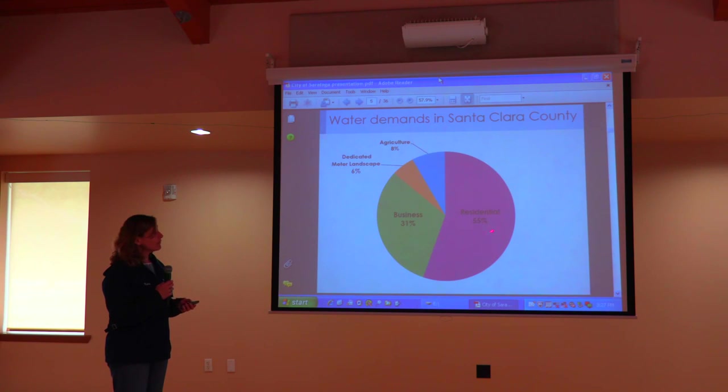In Santa Clara County, about 55% of the water we get is used for residential purposes — a little over half. About a third of the water goes to businesses, about 8% goes to agriculture, and that's down in South County — Morgan Hill and Gilroy. And then there's municipal landscape use.